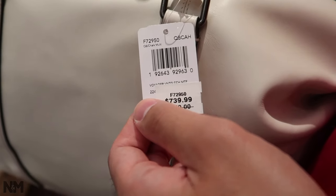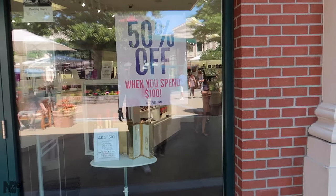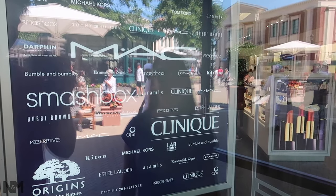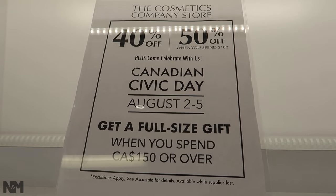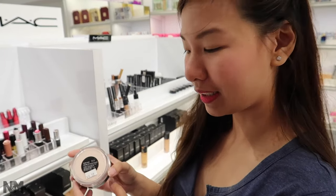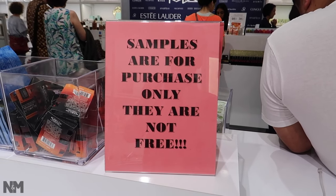Right beside Coach is the Cosmetics Company Store, which is 50% off when you spend $100. High-end brands include MAC and Clinique. Some final sale items are 75% off — note that final sales are non-returnable. There's a full-size gift surprise with purchase. They have Becca foundation for $53, MAC lipsticks for $25, powder for $34, and a set of 4 lipsticks for $70 or individually for $44.